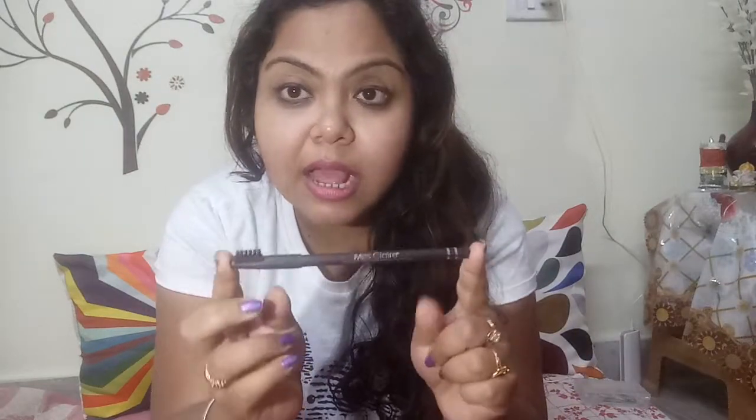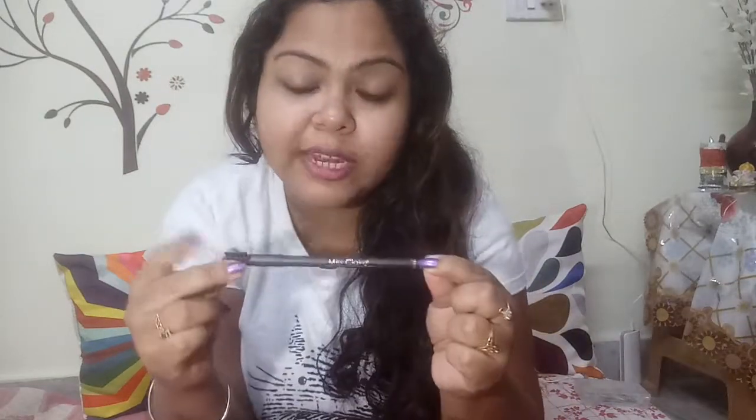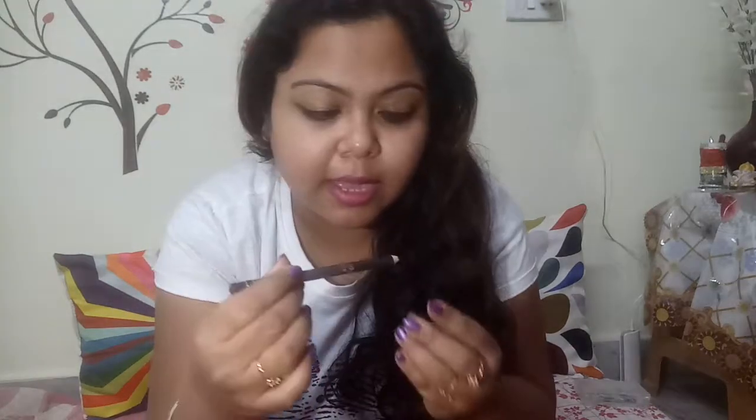This is the Miss Klerka eyebrow pencil with an amazing spoolie. If you purchase this, you do not need to buy a separate spoolie because it comes with one. When I open it, it's a brown color. My eyes are pretty much black but I like to fill in my brows with brown because that gives a natural shade.